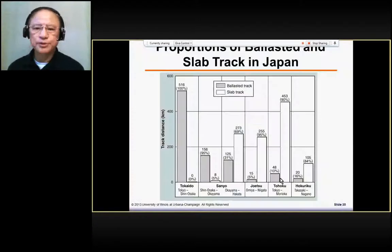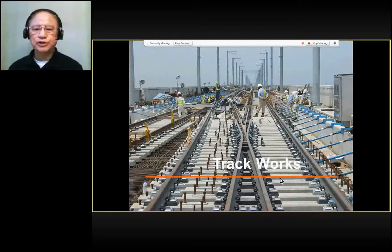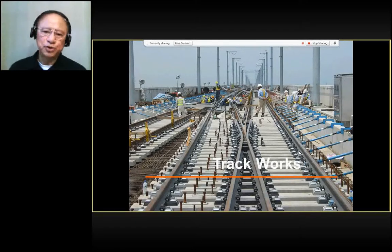After the construction of the civil work, the next issue is the construction of the track work. This is a site of construction of the track work where the turnout is being set here. The turnout is set here for construction of the earthwork and the construction of the track work.